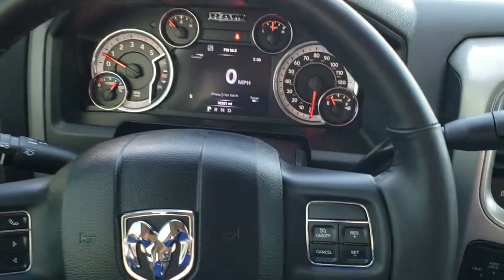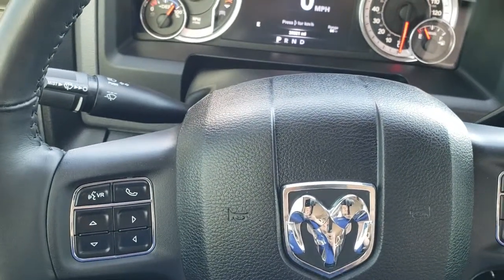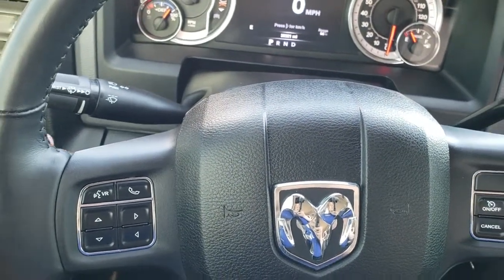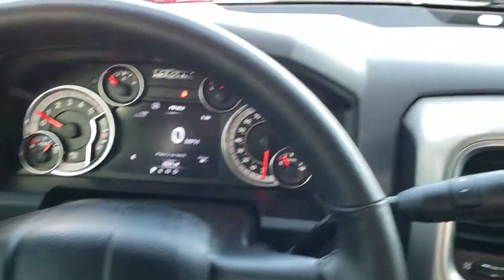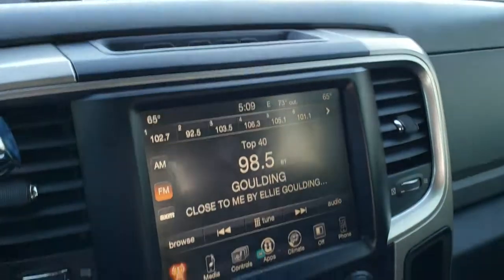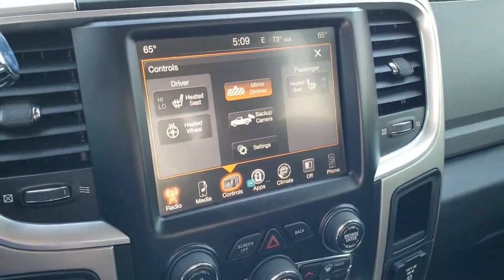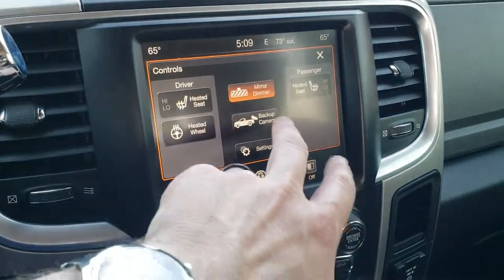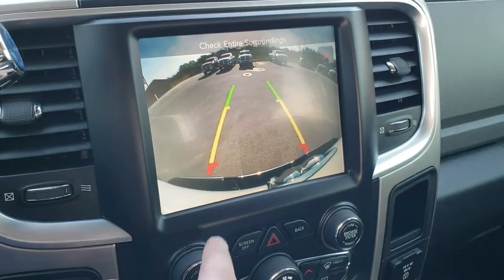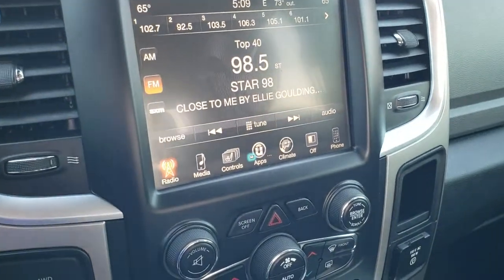It comes with the leather-wrapped heated steering wheel. Cruise controls are on the right. Bluetooth and information center controls are on the left, and then radio controls on the back of the steering wheel. This one comes with the Alpine premium sound system, which gives you the subwoofer and the speakers in the ceiling. Comes with the heated seat buttons and heated steering wheel button. This is also where you can check your backup camera. You've got AM, FM, and Sirius XM radio capabilities on there as well.